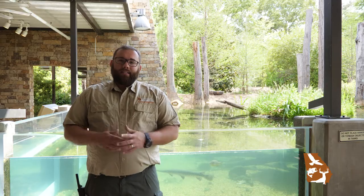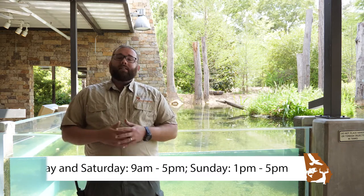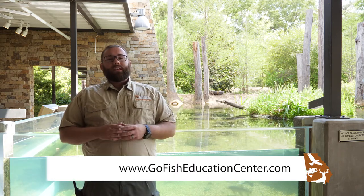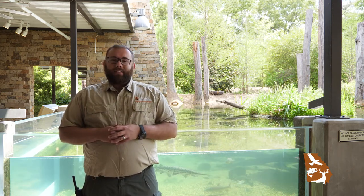If you'd like to come by and see Bessie or visit the other exhibits here at the Go Fish Education Center, we're open Friday and Saturday from 9 to 5, Sunday from 1 to 5. If you'd like more information, visit our website at GoFishEducationCenter.com. And as always, buy your fishing license and Go Fish!